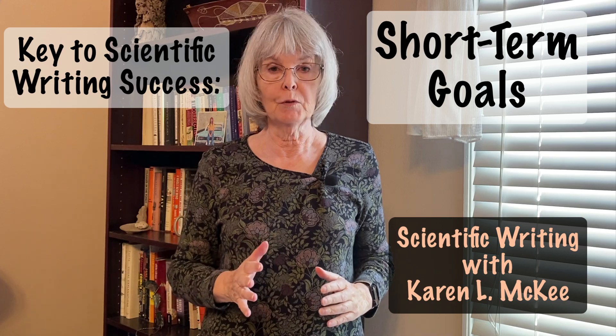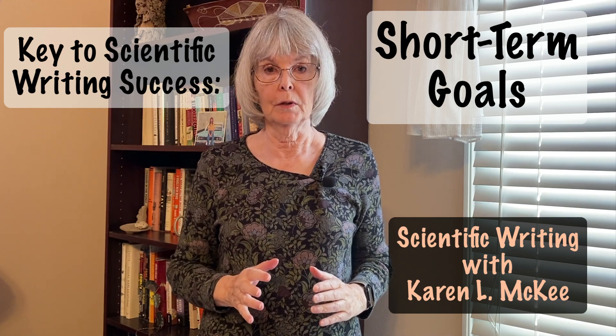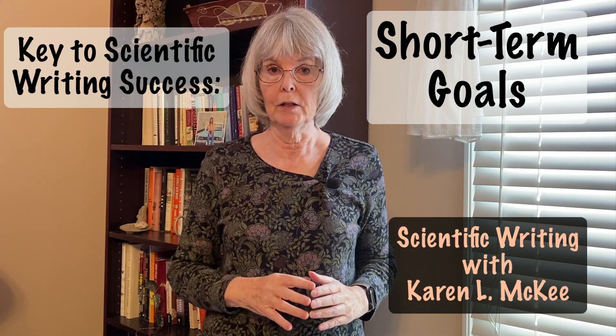Hi, I'm Keri McKee, and welcome to my channel on writing, where I share my experiences and insights as an author and reviewer of scientific papers. Today I'm going to be talking about short-term goals, what they are, and why you need them.